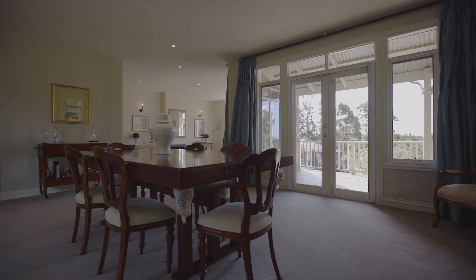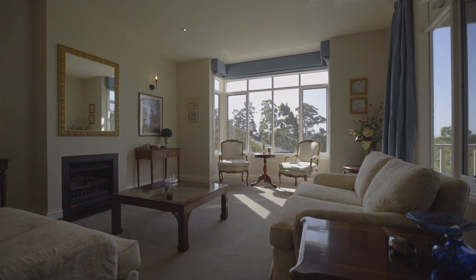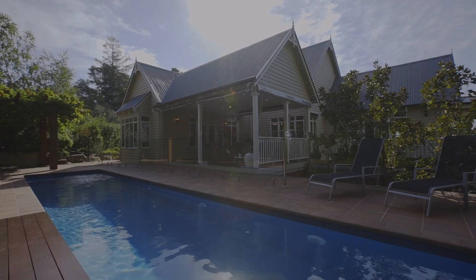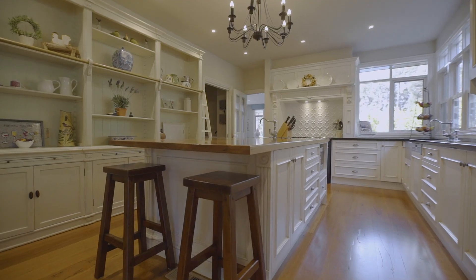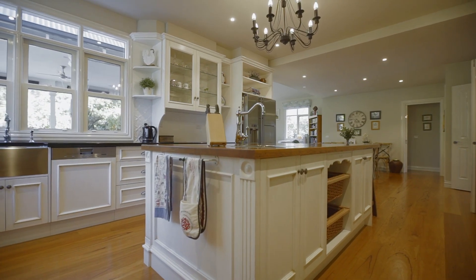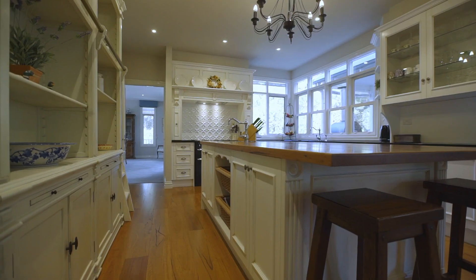Three distinct sun-bathed living zones encompass a formal living and dining domain with gas fireplace and casual family zone, reflecting private pool vistas. Uniting with a French-themed kitchen, brilliantly appointed with blackbutt and granite bench tops, state-of-the-art Falcon Jewel oven, integrated Miele dishwasher and butler's pantry.